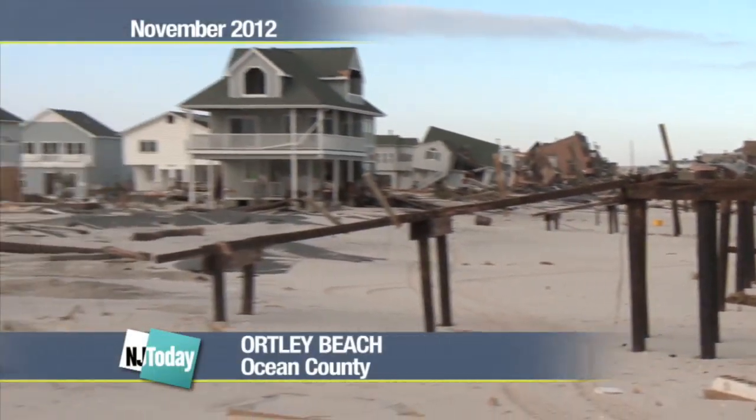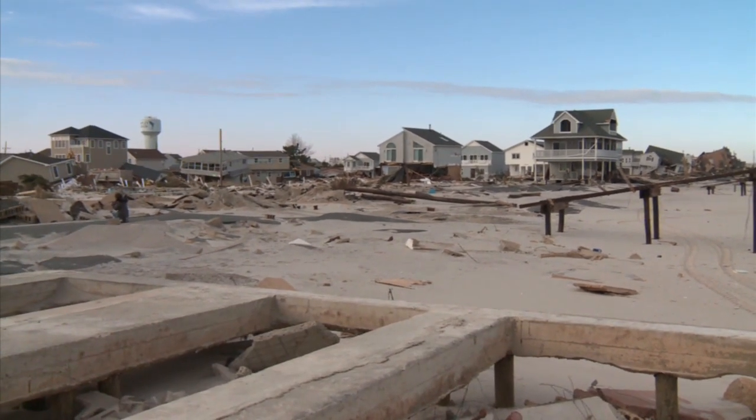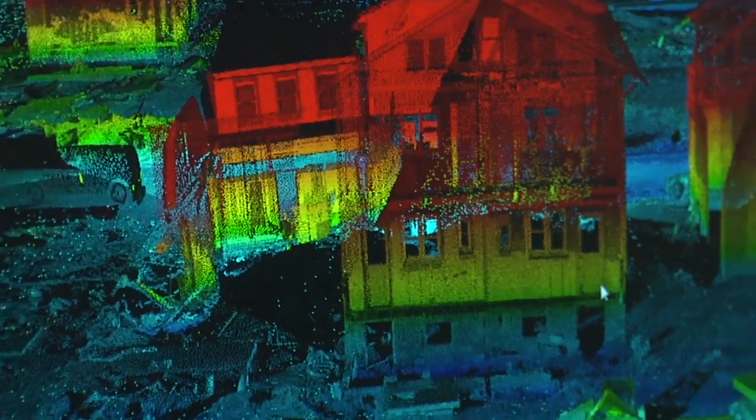This video offers a compelling look at the widespread destruction caused by Superstorm Sandy on the Jersey Shore. But these 3D images give a whole different perspective.